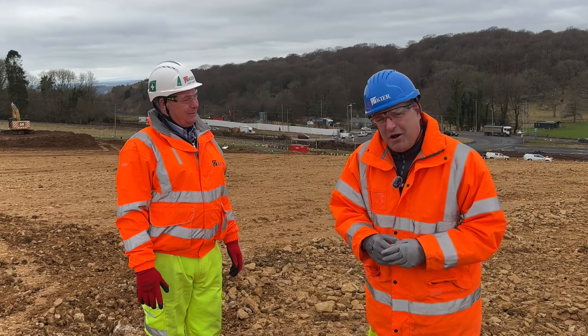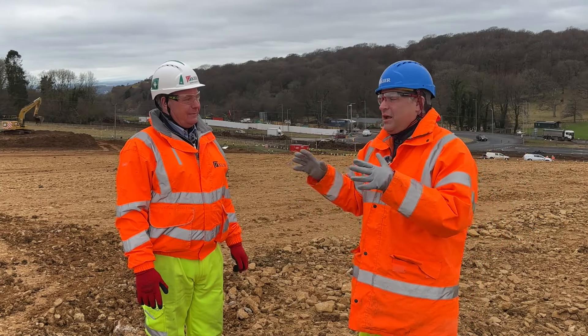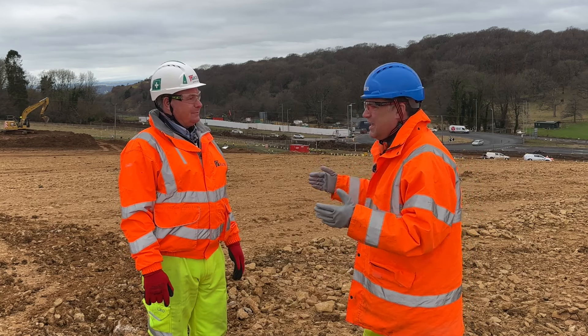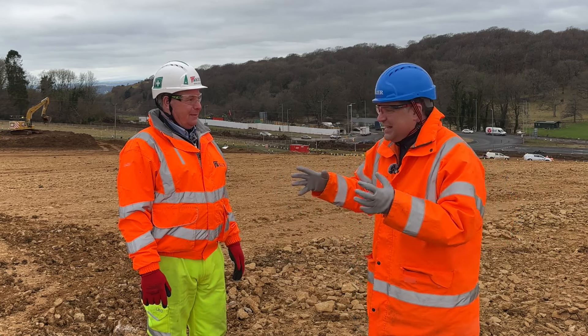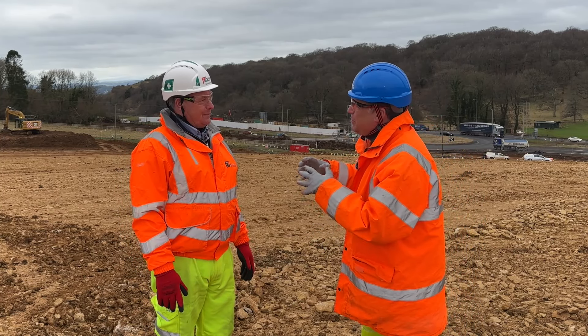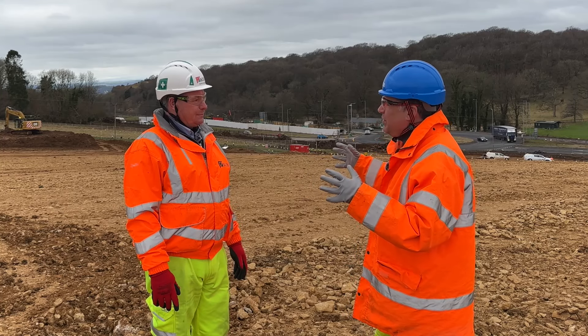Hi, I'm Peter Haddock and I'm here with Mark Zabato from Keir Group. Mark, we are standing here on the A417. It looks like a field and it looks like a lot of Cotswold stone here. Tell us, what is this road project and where are we right now?